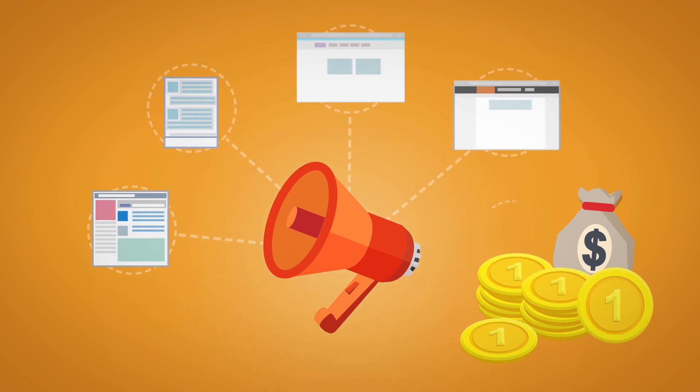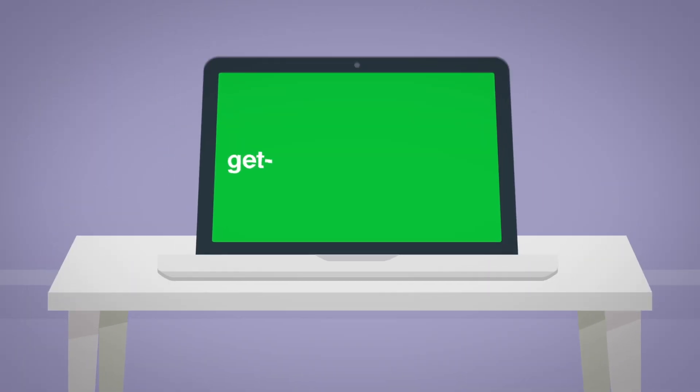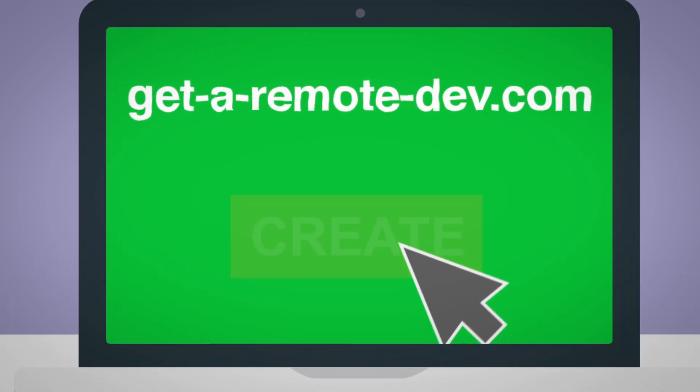He was smart, so he decided to outsource the project and save costs. He decided to open a well-known site, get-a-remotedev.com, and create a project there.